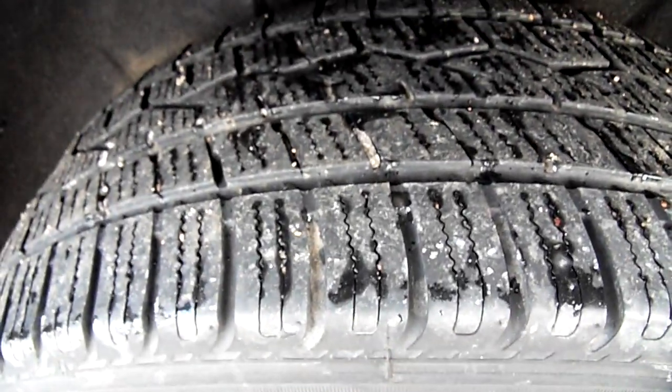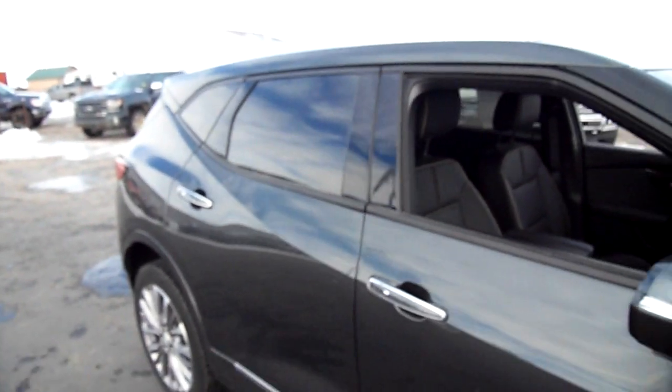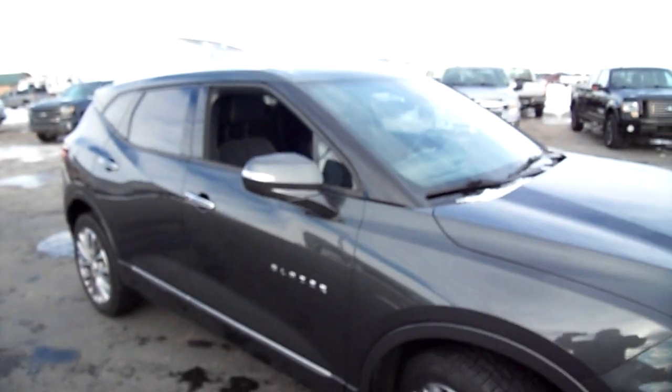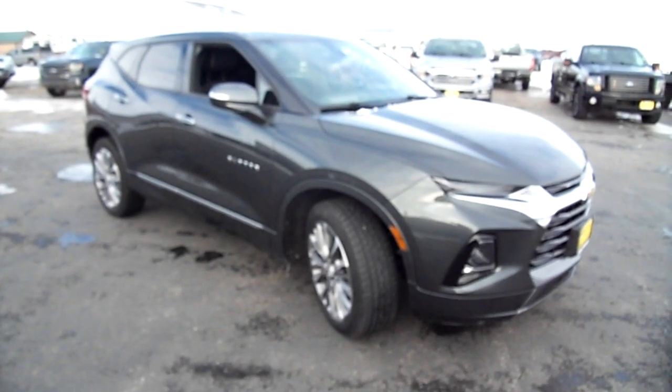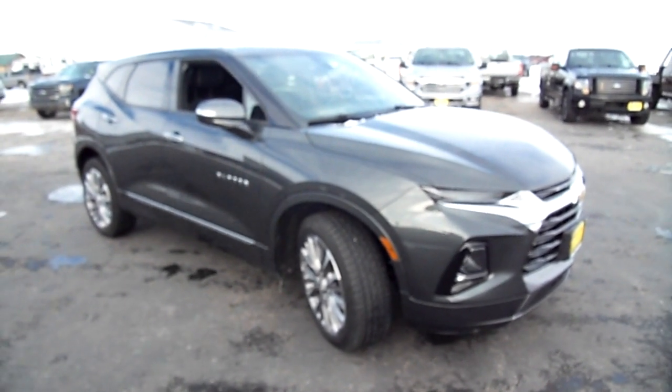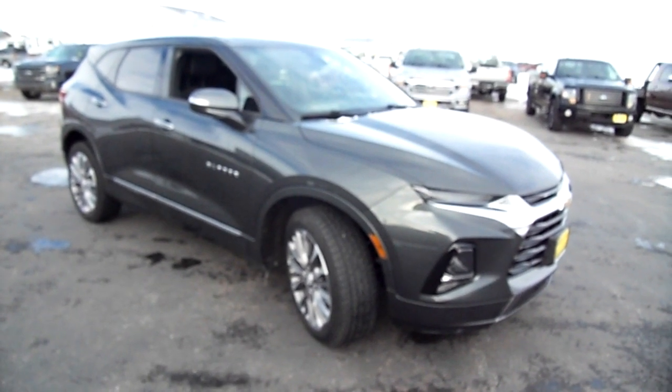Tire tread, good. And we work our way back to show you this really nice Chevy Blazer 2020. Come on and check it out at Snowy Mountain Motors.